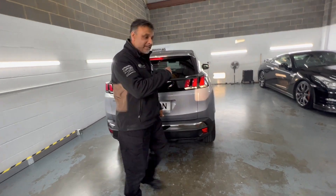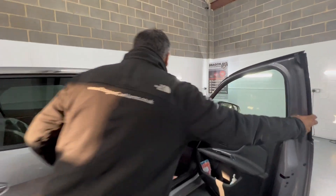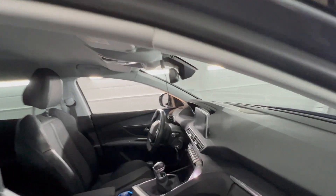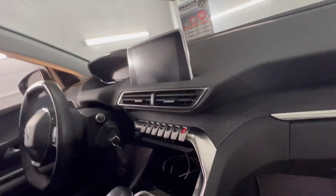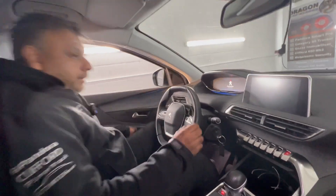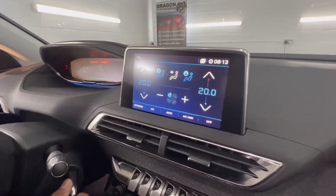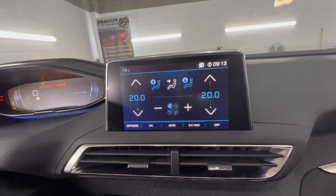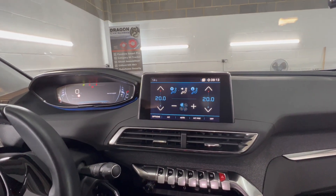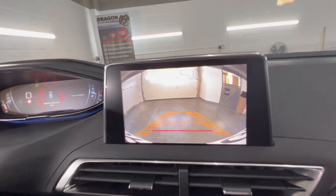If you jump into the passenger seat — so that's the Peugeot screen, it's completely factory. Now I'm going to reverse. You've now got the video image up behind you.